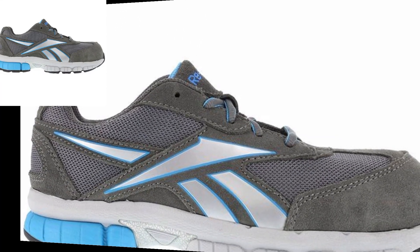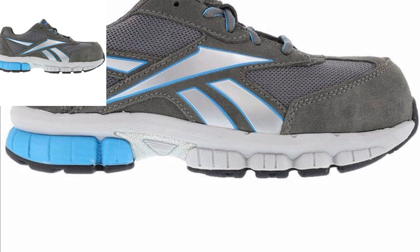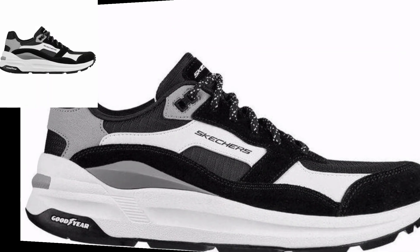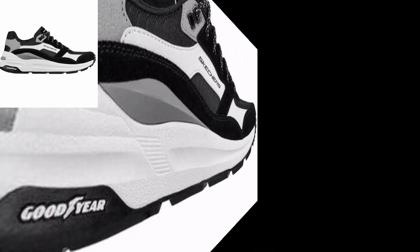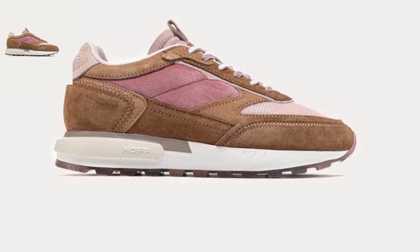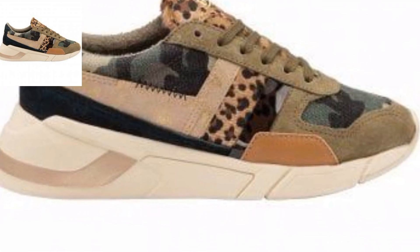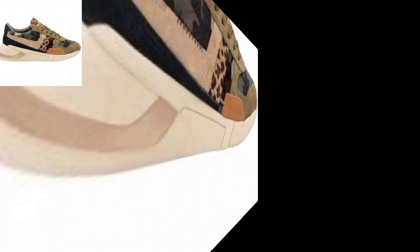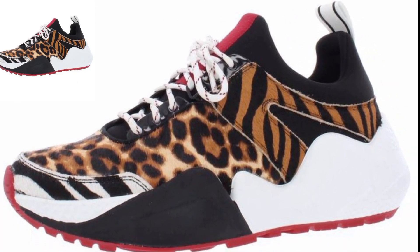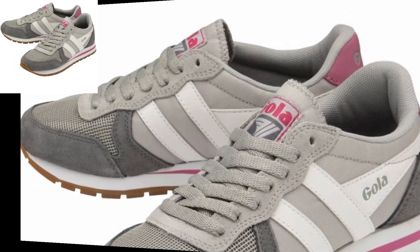Consider high-waisted joggers for a flattering fit, pairing with crop tops or tucked-in tees for a chic and put-together appearance. Create a sleek outfit by pairing joggers with a matching top in the same color for a polished look. Combine joggers with oversized sweaters or jackets for a cozy and layered appearance, perfect for colder days.